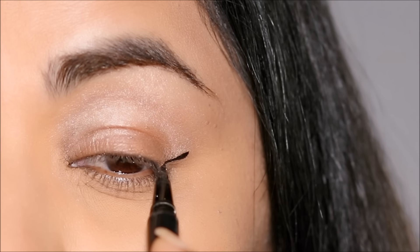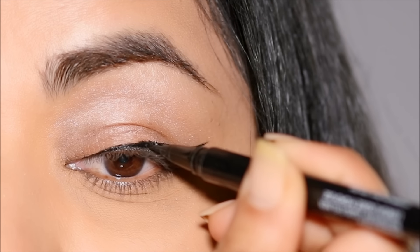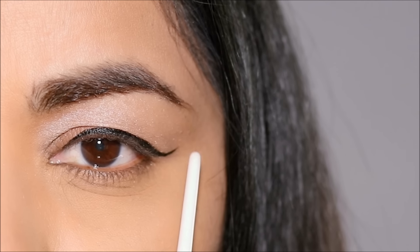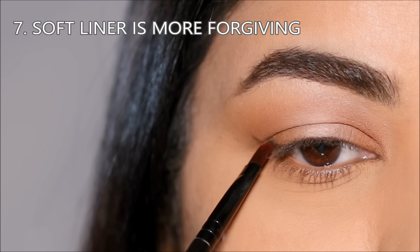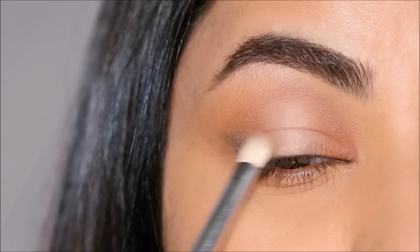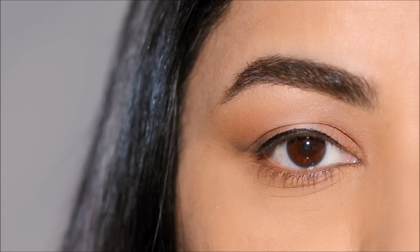Doing a regular winged liner on hooded eyes can be tricky. You first have to lift your brow and lid space to create a wing that does not transfer, and when you release your lid space the wing can appear distorted because it interferes with the fold of the hood. Instead, a softer wing in the outer corner with an eyeshadow is more forgiving on hooded eyes because it will not interfere with your hood — it's softer and works with the shape of your hood. You can still use an eyeliner and stamp it along your lash line.